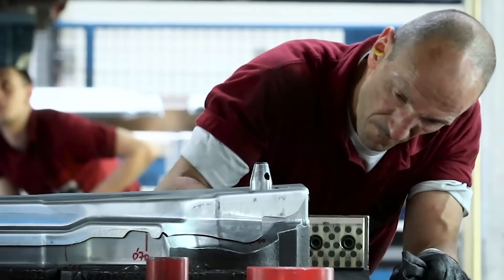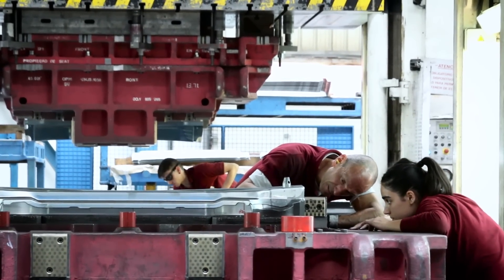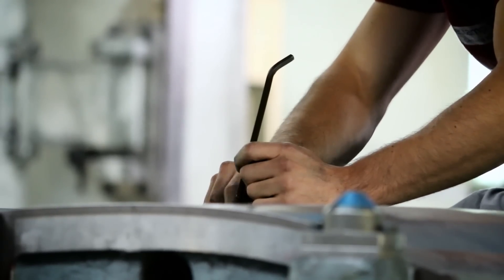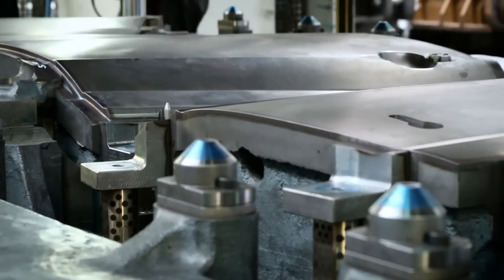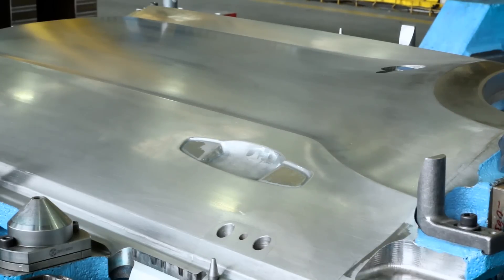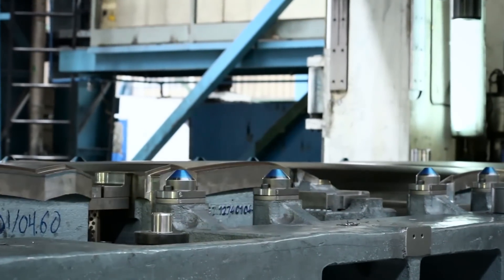We also have two additional engineering plants, one in Germany and another in India. Gestamp's know-how in tooling includes the craftsmanship of golden fingers — specialists who put the finishing touches to the surface and geometric quality of the dies. Expertise in engineering, industrial production and metal craft is exported around the world as part of Gestamp's international expansion.